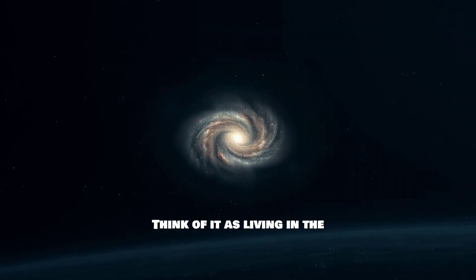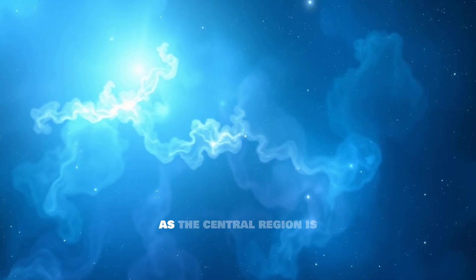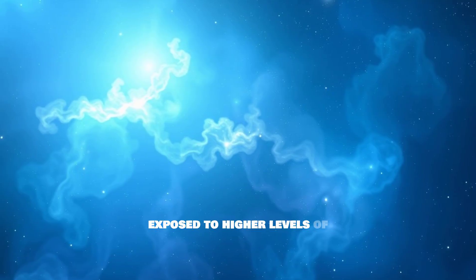Think of it as living in the galactic suburbs. This location is actually quite beneficial for us, as the central region is much more crowded and exposed to higher levels of radiation.